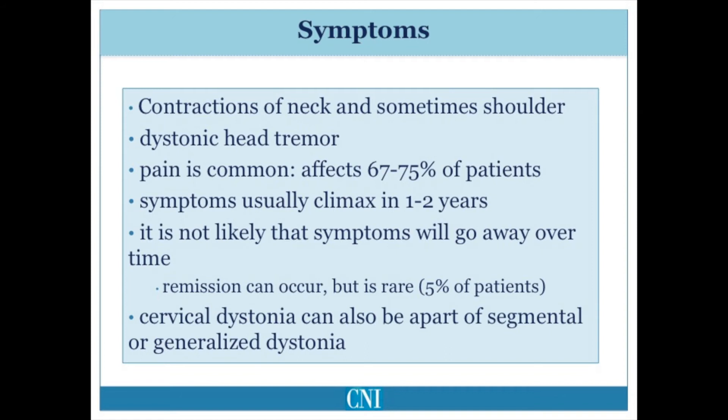Cervical dystonia can occur by itself, and is then considered a focal cervical dystonia, or it can be part of a more widespread dystonia. When cervical dystonia is combined with dystonia involving the face, it is referred to as cranio-cervical-segmental dystonia. Cervical dystonia may also occur as part of widespread dystonia involving several limbs and the trunk, in which case it is part of generalized dystonia.